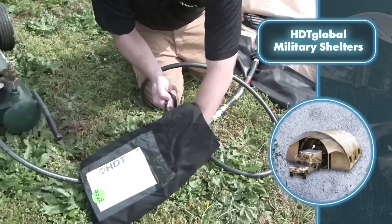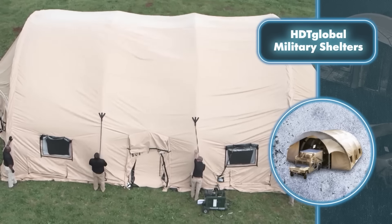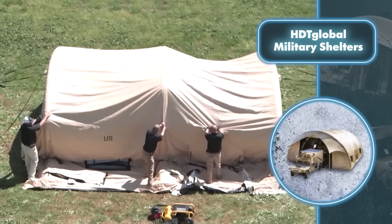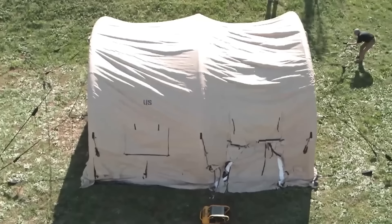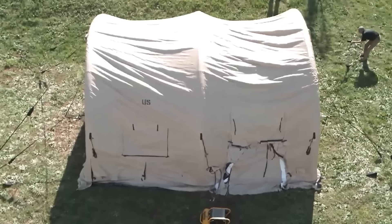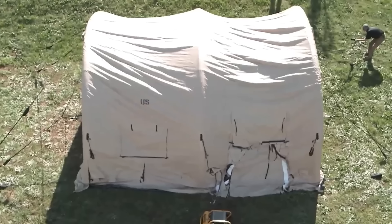The tents stand out for their lasting build: crafted from robust materials, they offer resilience, fend off moisture, and shield against UV rays. Once set up, you can secure the tents further with stakes, ensuring they stay put in strong winds. You can also effortlessly connect this portable military shelter with another tent of its kind, transforming a single mobile camp into a bustling mobile city in no time.